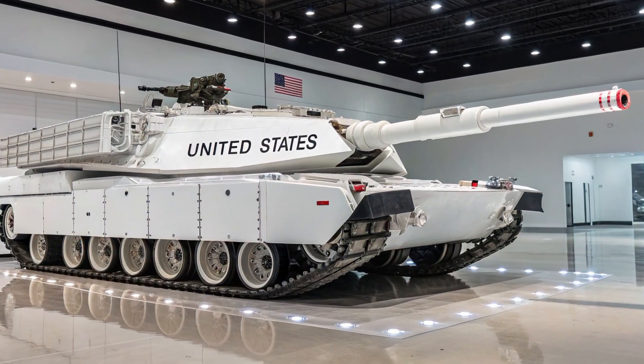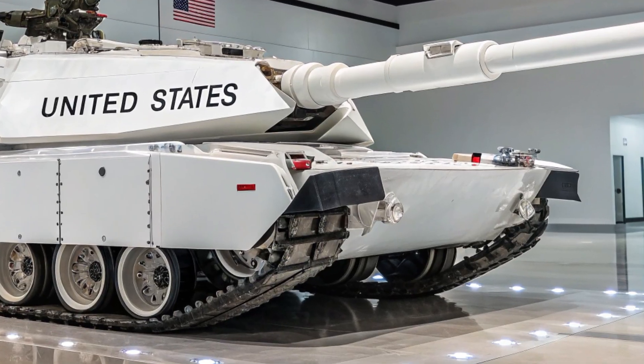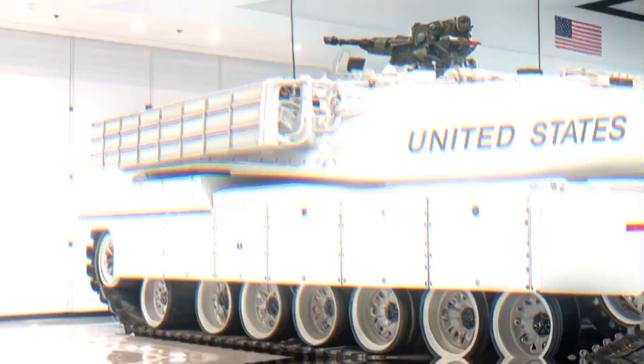In a world obsessed with speed, dominance, and unmistakable style, Cadillac returns with a bold statement. The 2025 Cadillac XLR isn't just a car — it's a resurrection.